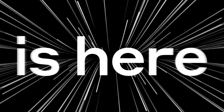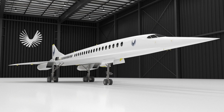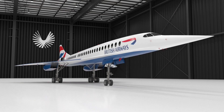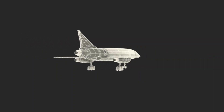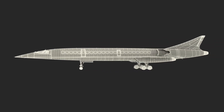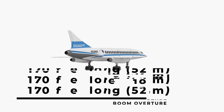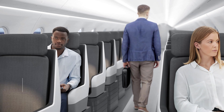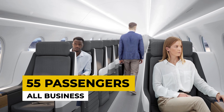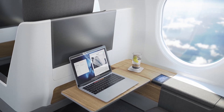This aircraft's real purpose is only proof of concept for a much bigger, grander vision, aptly named the Boom Overture. This bigger aircraft will be the ultimate next-generation Concorde. At 170 feet long — 52 meters — with a wingspan of 60 feet, it will have a seat capacity for 55 business class passengers in a narrow 1-1 configuration.